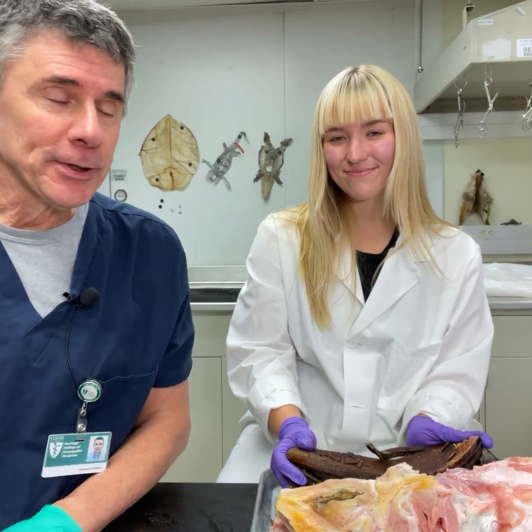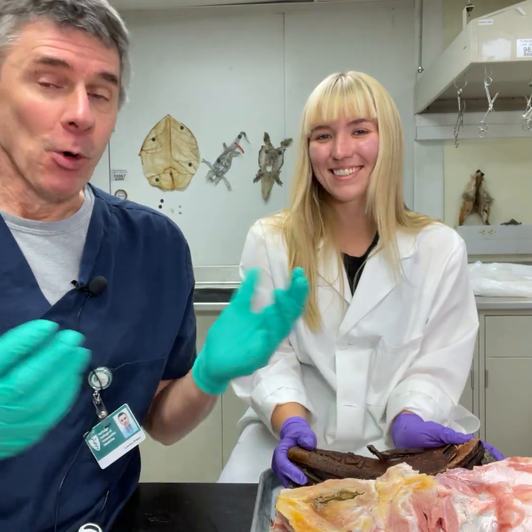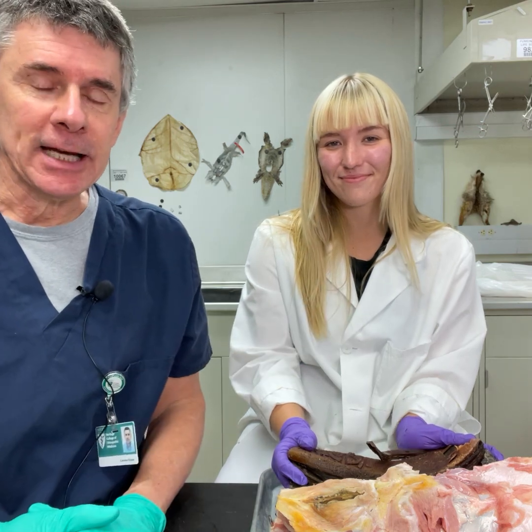Hi, I'm Larry Whitmer, and I'm Grace Vance, and welcome to another Random Active Anatomy.